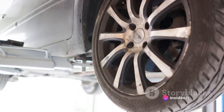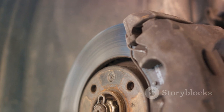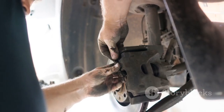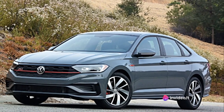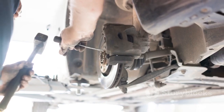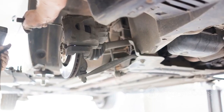When we discuss costs, the Jetta offers an affordable maintenance plan. The average yearly cost for routine maintenance and minor repairs is quite competitive, making it a smart choice for those conscious of long-term ownership costs. Reliability is another strong suit for the Jetta — it consistently scores well in reliability ratings, with fewer issues reported compared to other cars in its segment.